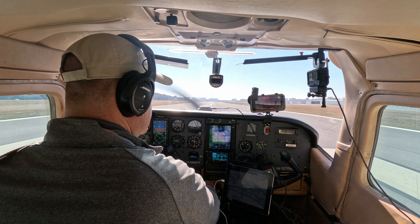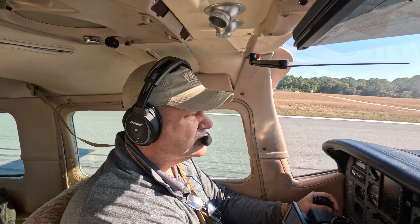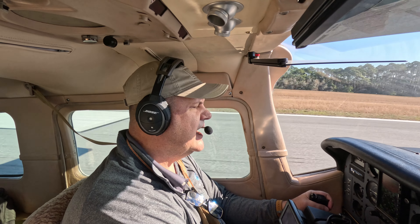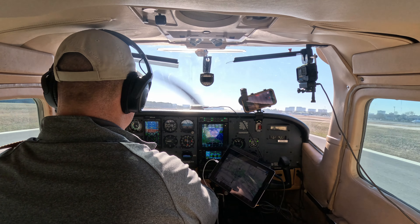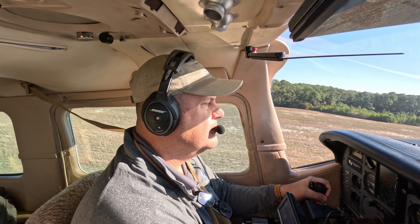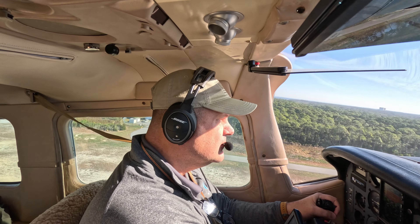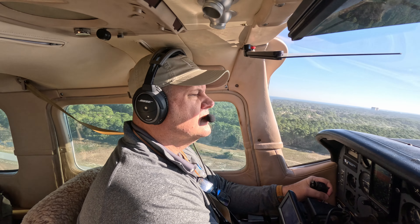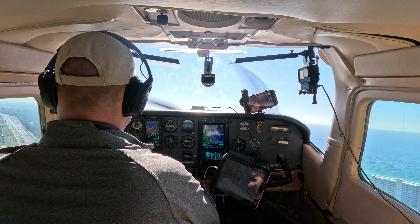All instruments in the green. Airspeed live, 80 knots — rotate. Positive rate, gear coming up. Entering 48 November, contact Eglin departure — good day. Have a great day as well.